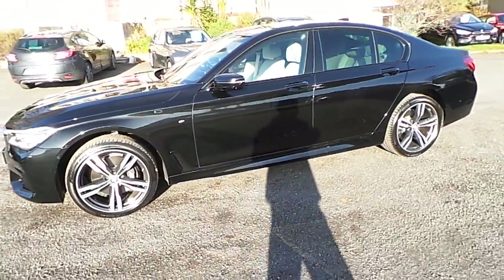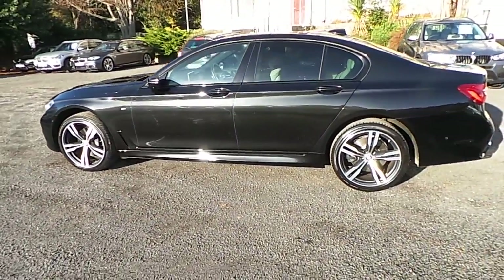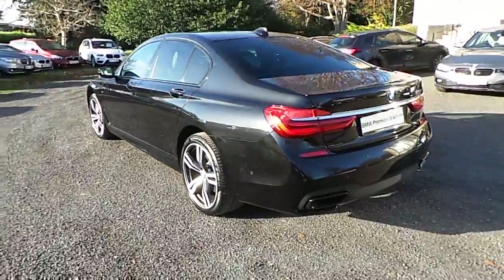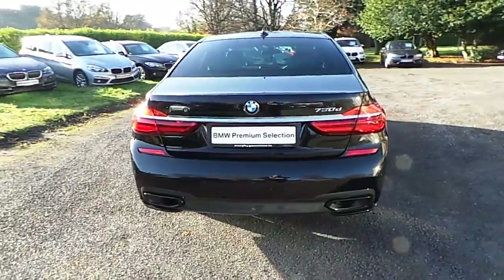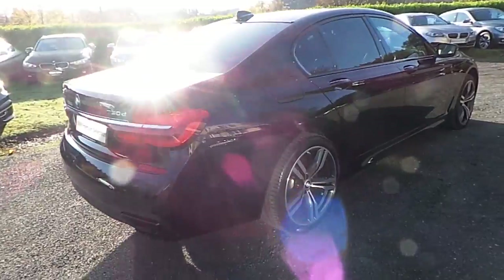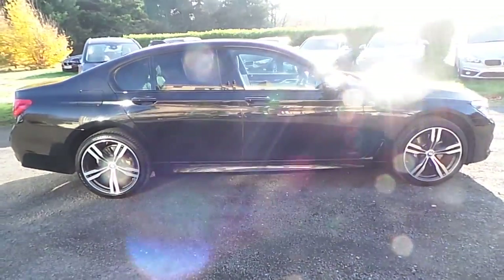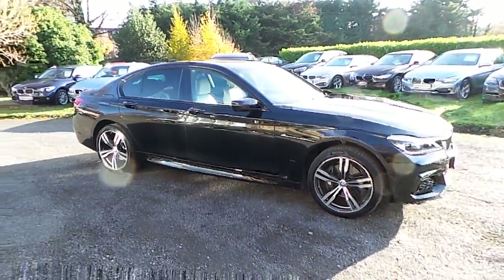This car has 16,000 kilometres and some of the equipment includes 20-inch M double-spoke alloys, front and rear park distance control, surround view, rear assist camera, BMW laser lights, gesture command, touch command, glass electric sunroof, head-up display, Wi-Fi hotspot, 4-zone air conditioning, comfort access, Samsung tablet, and electric seats all around with memory.